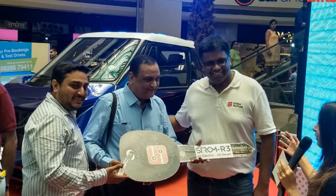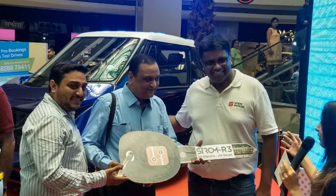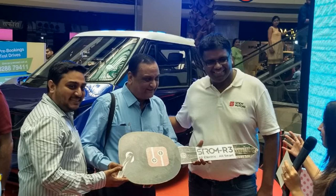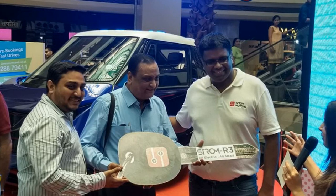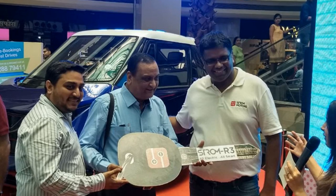Strom Motors has received over 30 pre-orders for the R3 EV. The Strom R3 comes with a small cabin suited to two to three passengers including the driver, and customers will have the option to choose from either two captain seats or a single bench seat.